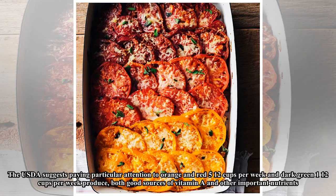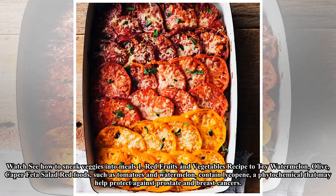Red fruits and vegetables: recipe to try — watermelon olive caper feta salad. Red foods such as tomatoes and watermelon contain lycopene, a phytochemical that may help protect against prostate and breast cancers. Healthy red fruits and vegetables include guava, pink grapefruit, red peppers, tomatoes, and watermelon.